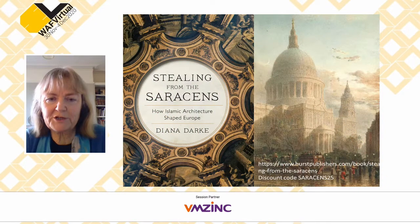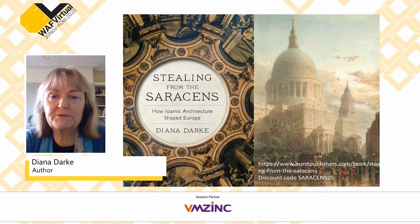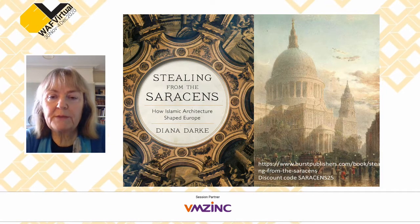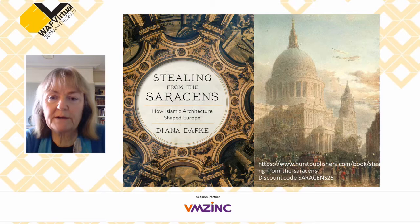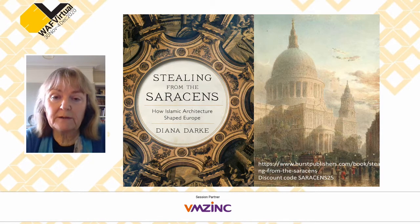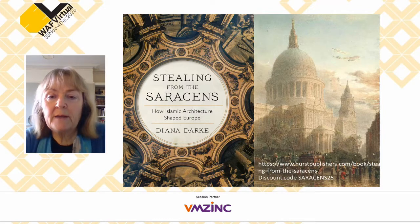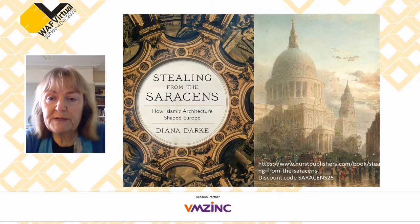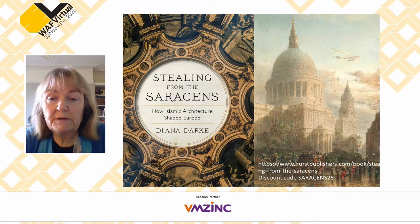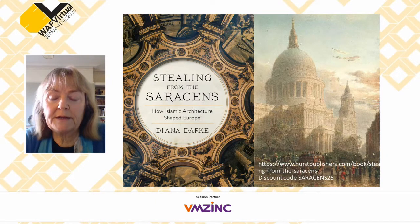Thank you very much Jonathan. It's a pleasure to be here talking to an architectural audience, because I really would like the knowledge in this book to reach as wide an audience as possible. Let me start by explaining the title: 'Stealing from the Saracens.' The word Saracens has been very deliberately chosen, because Christopher Wren — whose masterpiece St Paul's is shown on the right — tells us himself in his own words that he used Saracen vaulting, and explains why.